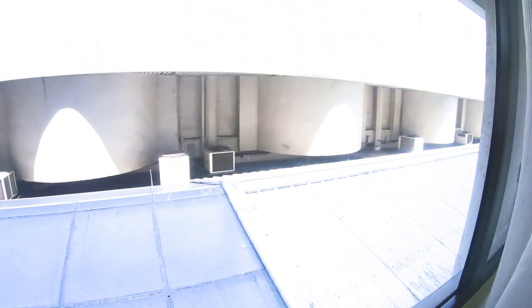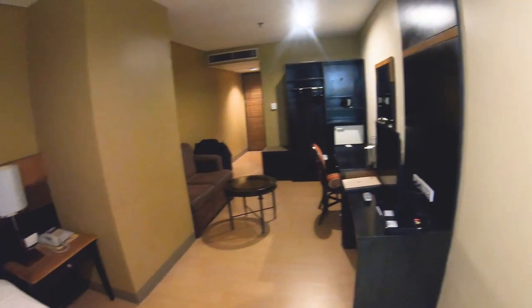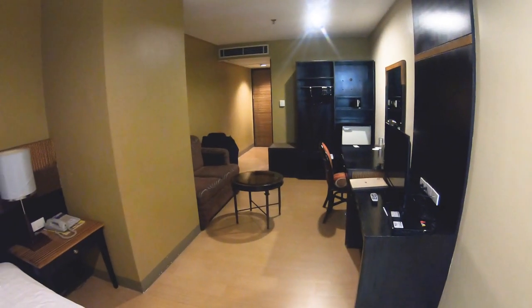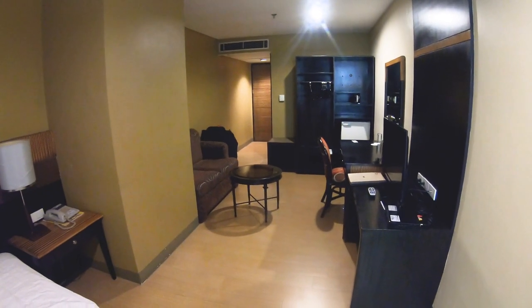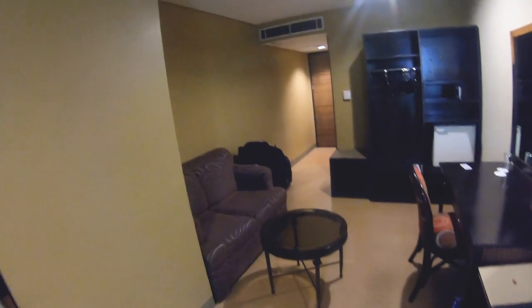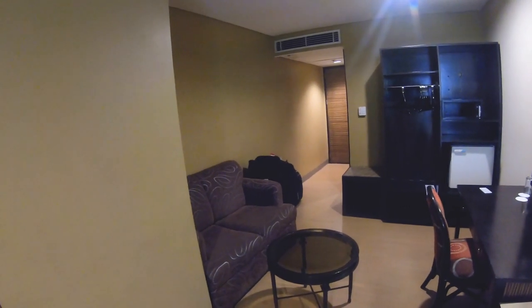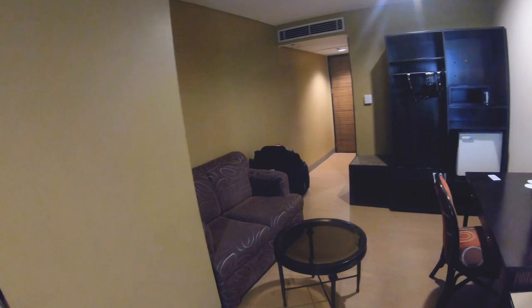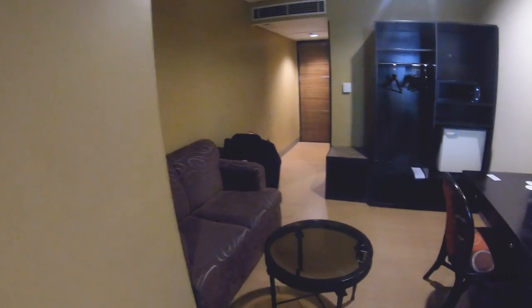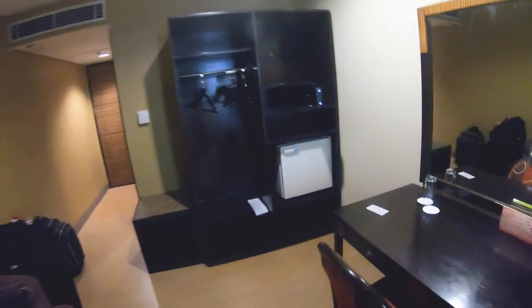Not so much for a view — I'm only on the fifth floor and obviously facing the wrong direction for any kind of view. But for just walking in and getting a decent room, I just walked up to the desk. The credit that went through to my card, booking it straight at the desk, was $131 for Thursday and Friday night, checkout on Saturday.